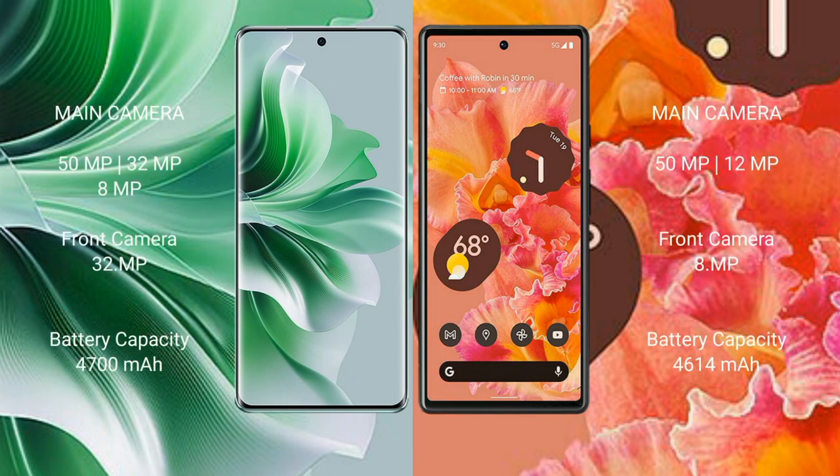Oppo Reno 11 Pro features a triple rear camera setup: 50MP plus 32MP plus 8MP, and a 32MP front camera. Google Pixel 6 features a dual rear camera setup: 50MP plus 12MP, and an 8MP front camera.